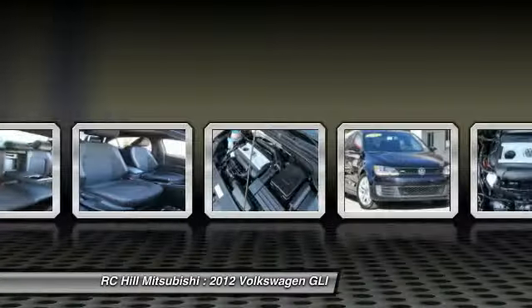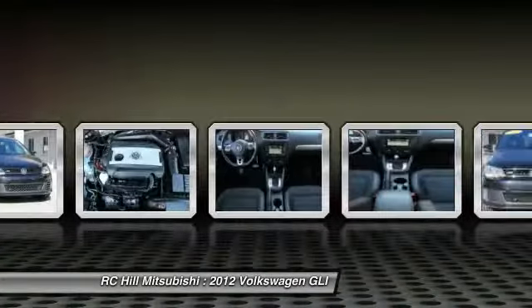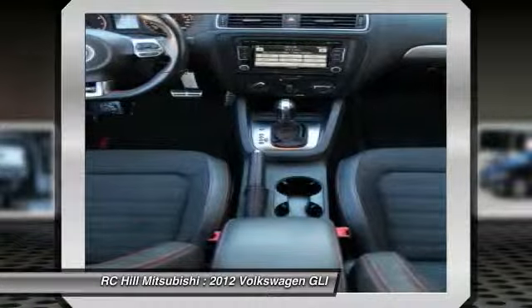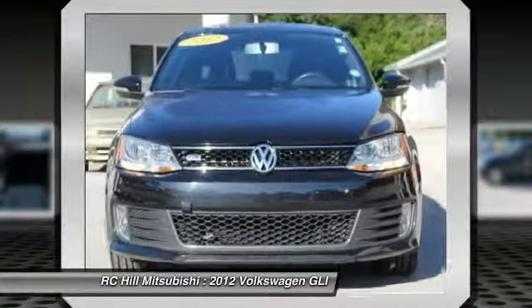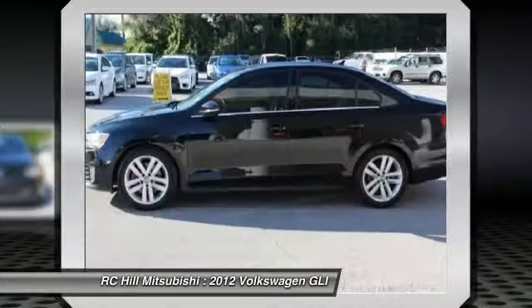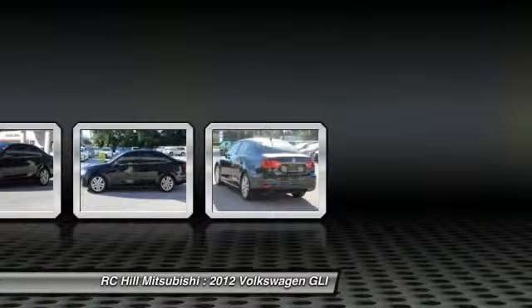Searching for a dependable vehicle that looks great, too? You've found it, so stop in today. We'll see you next time.